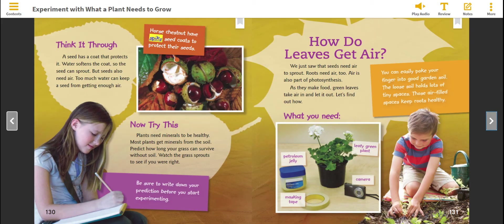Now try this. Plants need minerals to be healthy. Most plants get minerals from the soil. Predict how long your grass can survive without soil. Watch the grass sprouts to see if you are right. Be sure to write down your predictions before you start experimenting.